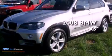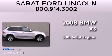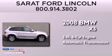This is a 2008 BMW X5. It has a 3.0-liter six-cylinder engine and an automatic transmission.